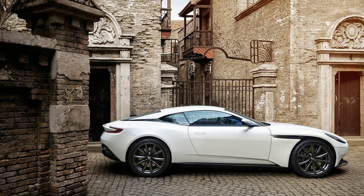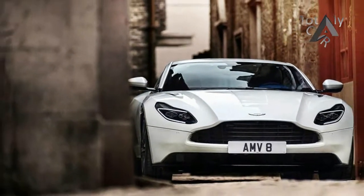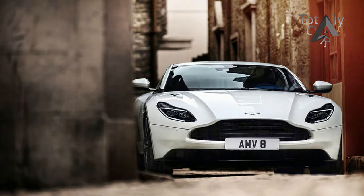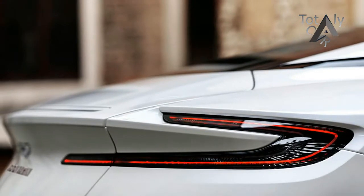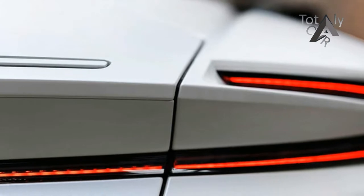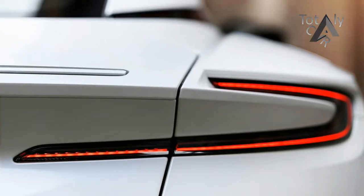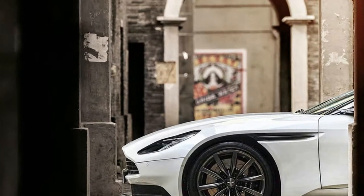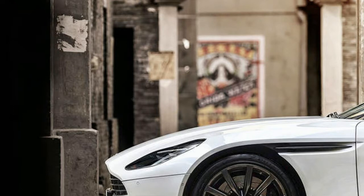The current DB11 debuted with a brute of an engine, a 5.2-litre V12 good for 600 horsepower and 516 pounds-foot of torque. Now, for secret agents who aren't in that big of a hurry, the British marque has announced a diet flavor in the form of a twin-turbocharged 4.0-litre V8. This V8 might sound familiar — it occupies a prominent spot in the Mercedes-AMG lineup, making its first cameo appearance in an Aston Martin thanks to the automakers' technology partnership.